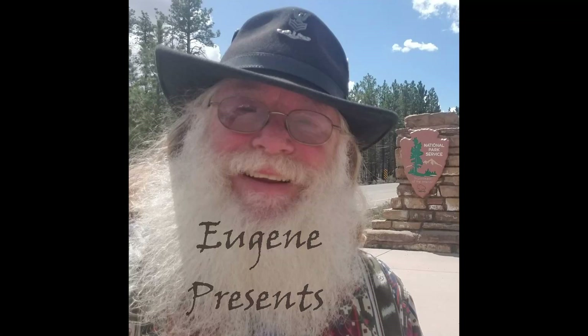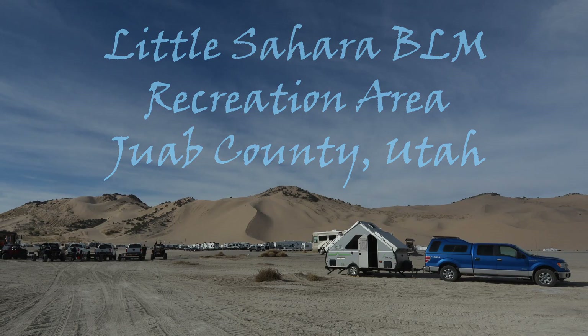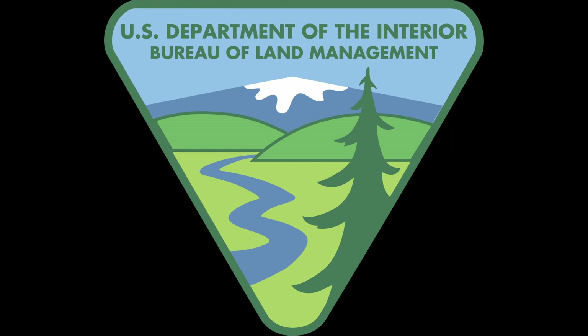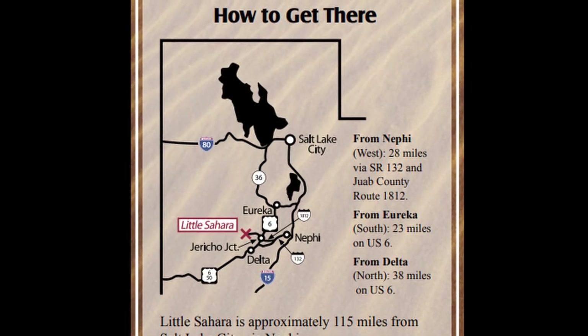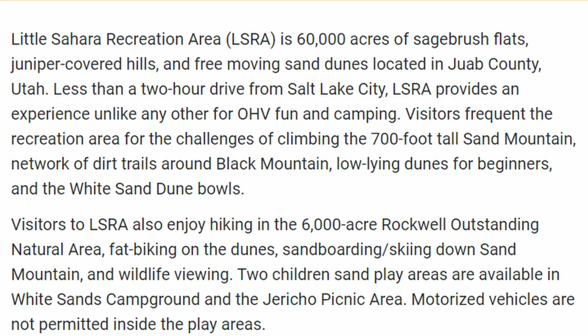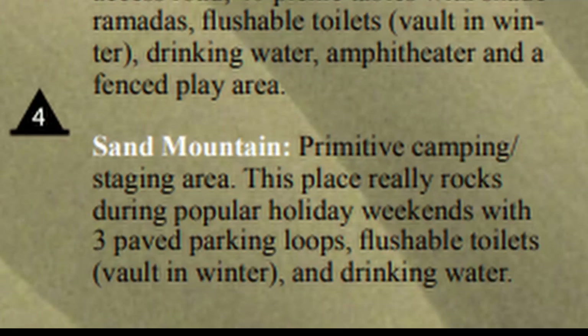Hello everybody. Here I am camped at Little Sahara Recreation Area in Juab County, Utah. This is a Bureau of Land Management Recreation Area. It's about 60,000 acres in size. The spot I am camped in is called Sand Mountain.